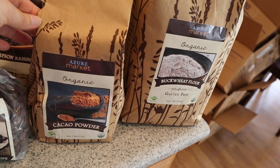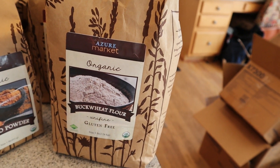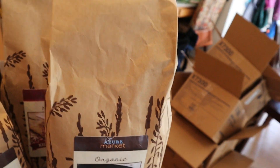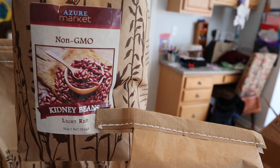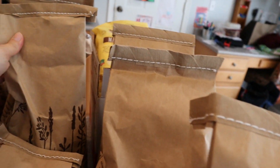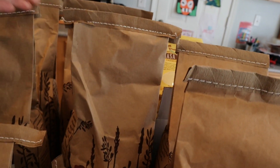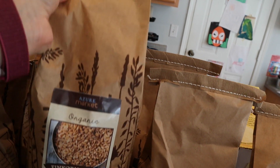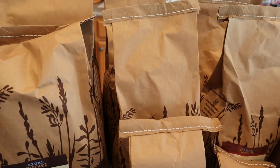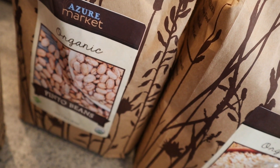I got raisins, cacao powder, and buckwheat flour — this is the first time I've gotten buckwheat flour so I'm excited to try that. For dried legumes, I got 10 pounds of kidney beans, 10 pounds of garbanzo beans or chickpeas, two 5-pound bags totaling 10 pounds of einkorn grain — I love einkorn bread — and 10 pounds of organic rolled oats.